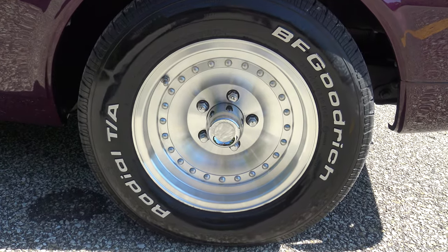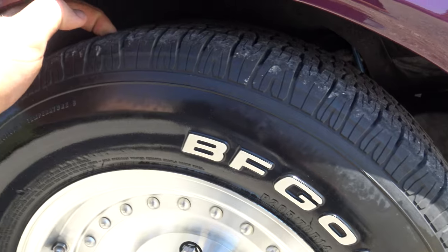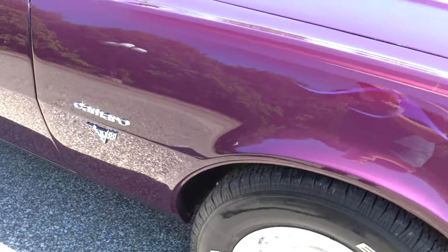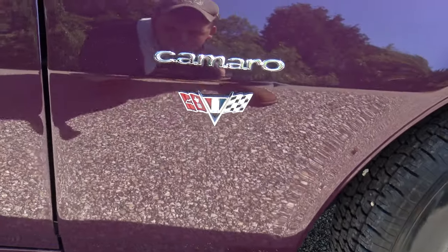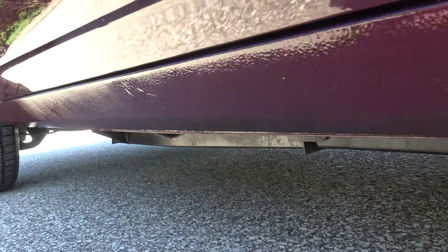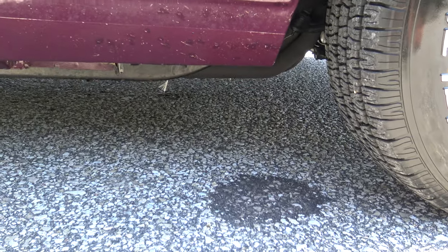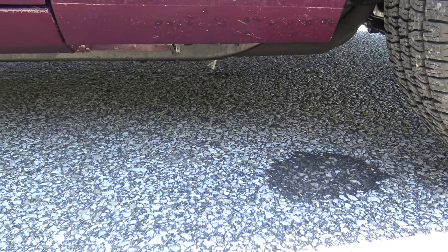It's got a nice set of BF Goodrich tires with quite a bit of tread left on them. The fenders are solid. One thing you'll notice is they rock-guarded it — rocker panels all the way down — so you're not going to find many rock chips. The bottom of the quarters, doors, and fenders are all pretty clean thanks to that rock guard.